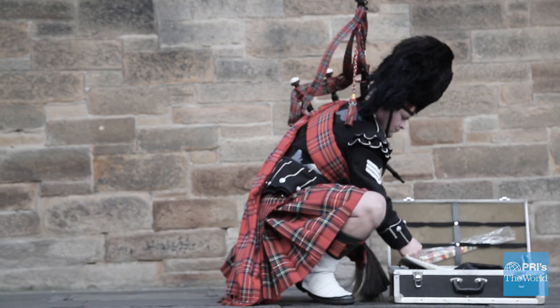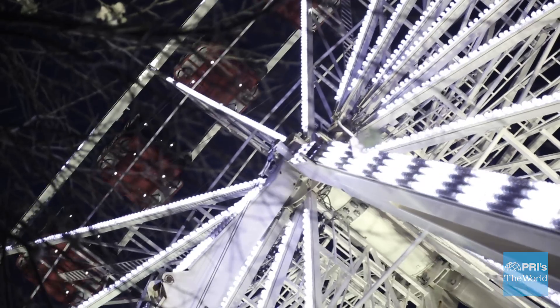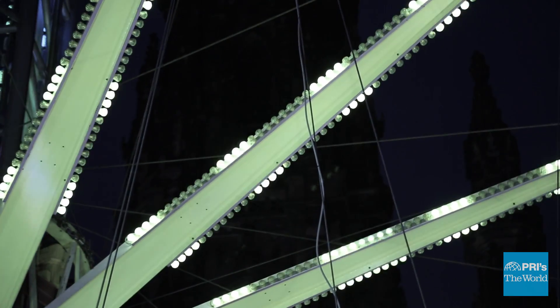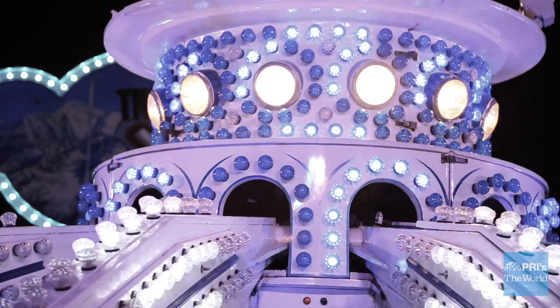We're in Edinburgh, Scotland right now and there's a ferris wheel right behind me as you can see, and it's obviously using a ton of electricity. What we don't know though is how efficiently that ferris wheel is running. Are all the motors running efficiently? Are the lights running efficiently? If we could map that ferris wheel and make it run more efficiently, the cost savings and the electricity savings could be huge.